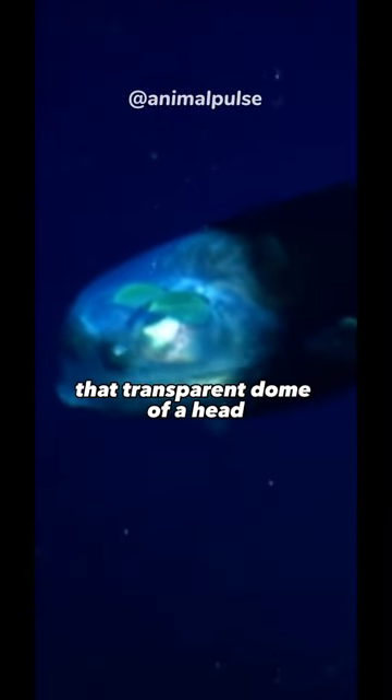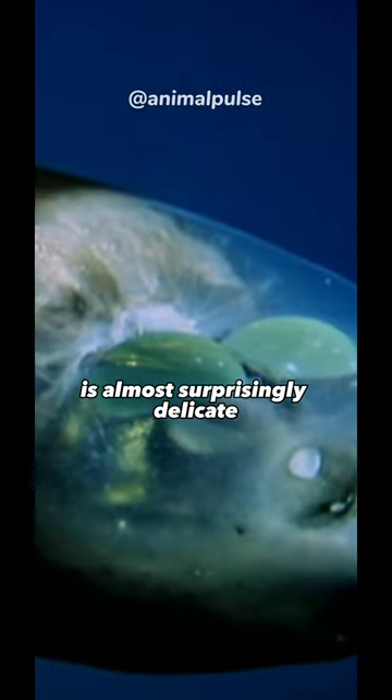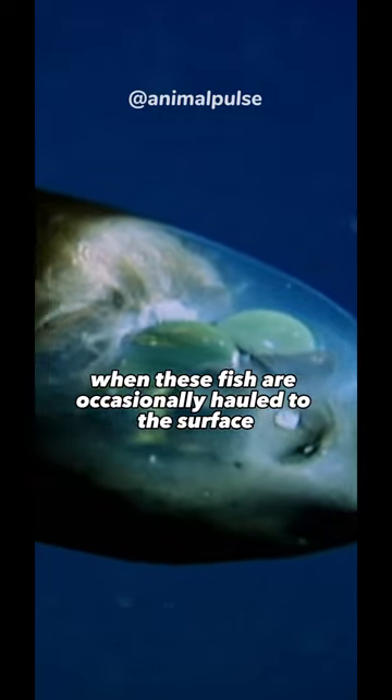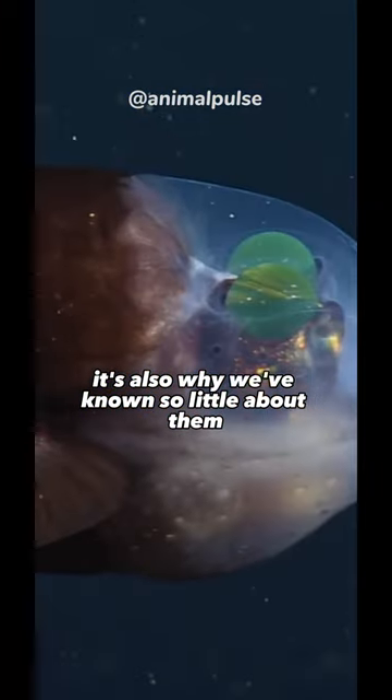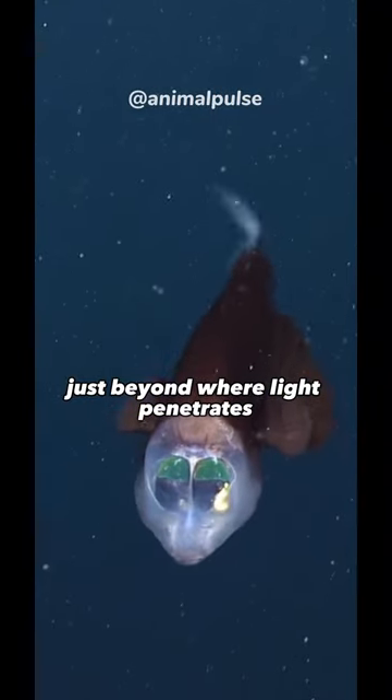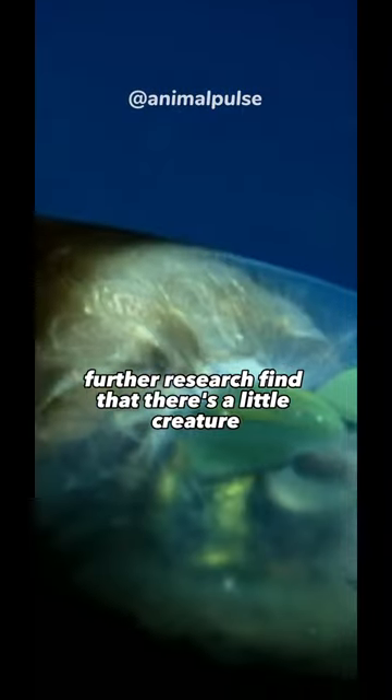A transparent dome of a head is almost surprisingly delicate — so delicate that it's usually destroyed when these fish are occasionally hauled to the surface. It's also why we've known so little about them and the adaptations that allow them to live in depths just beyond where light penetrates. Further research finds that there's a little...